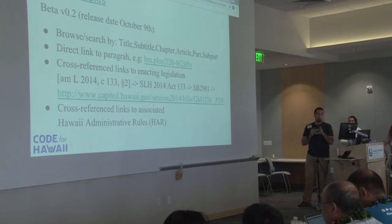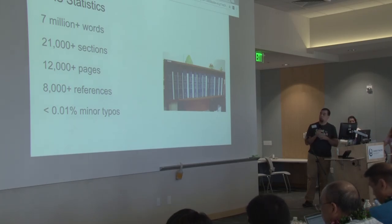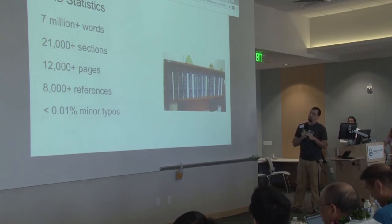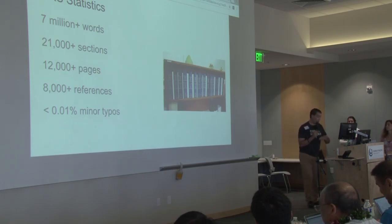The problem is a lot of this data is available from 1999 onward. Anything before that, we need to go back and find some good sources. Some quick statistics: this shows the code in bound volume, which is legally the only way that you can actually reference it — so please don't use this as a legal reference at all, I need to put a disclaimer on there. But there are 7 million words in the code right now, 12,000 pages, 21,000-plus sections. I have found a few minor typos, but it's amazingly clean. I'd like to get those typos fixed, because it'll fix my parsing code.